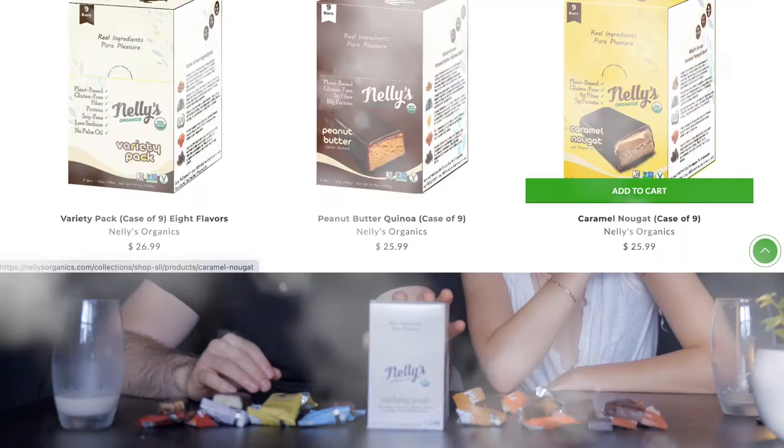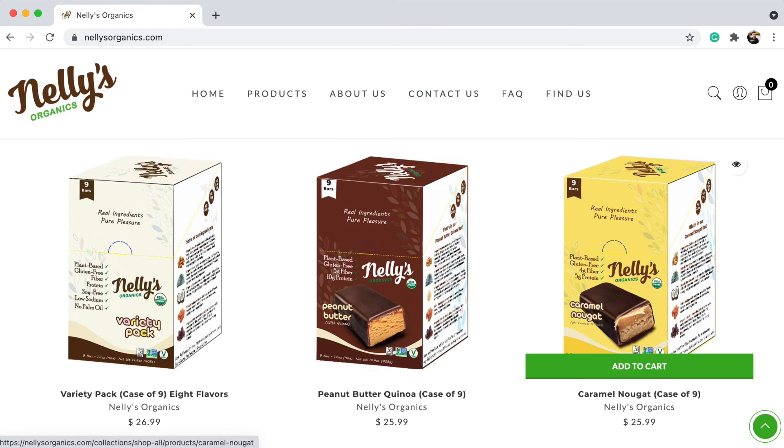For price and where to buy: each bar is about $2.50 — won't break the bank. You can get them at Whole Foods, some health food stores, or order online. Online you have to buy a box — a variety pack is $26.99 and a single-flavor box of nine bars is $25.99, shipped right to your door from nellysveganics.com. Great for the family, first dates, really anything.